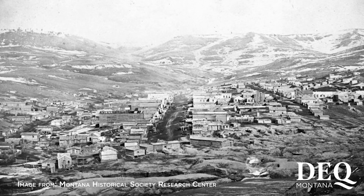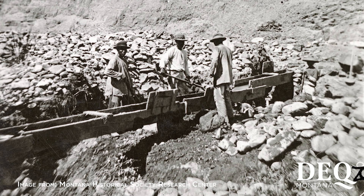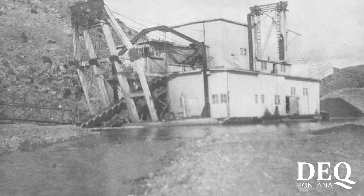Gold mining began here in the 1860s, and by 1900, large dredge operations were removing the alluvial stream gravels to recover gold. A century later, some of those dredge waste piles were reprocessed to recover garnets that were left behind.